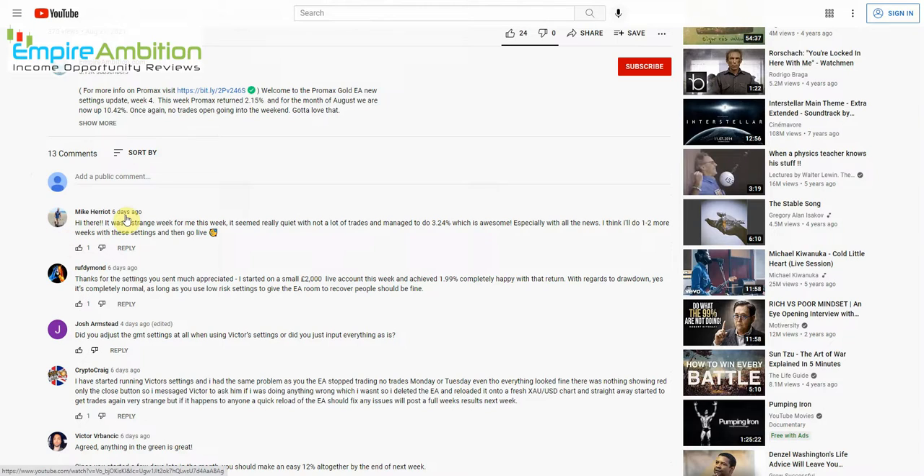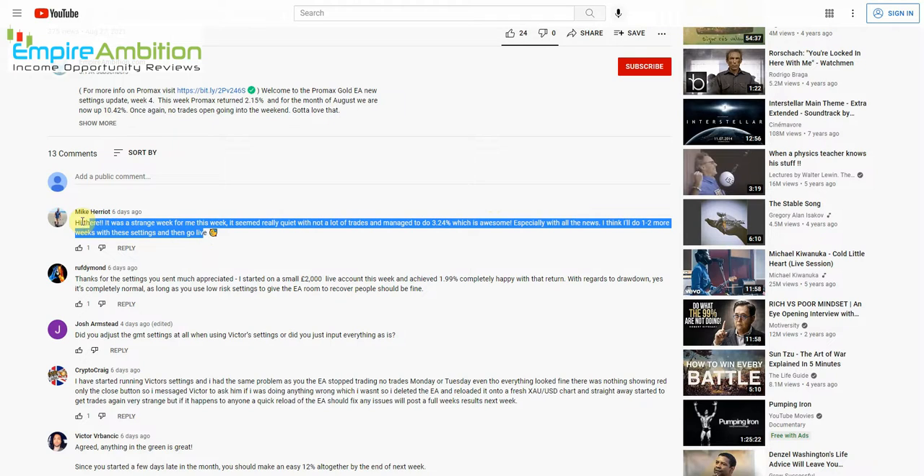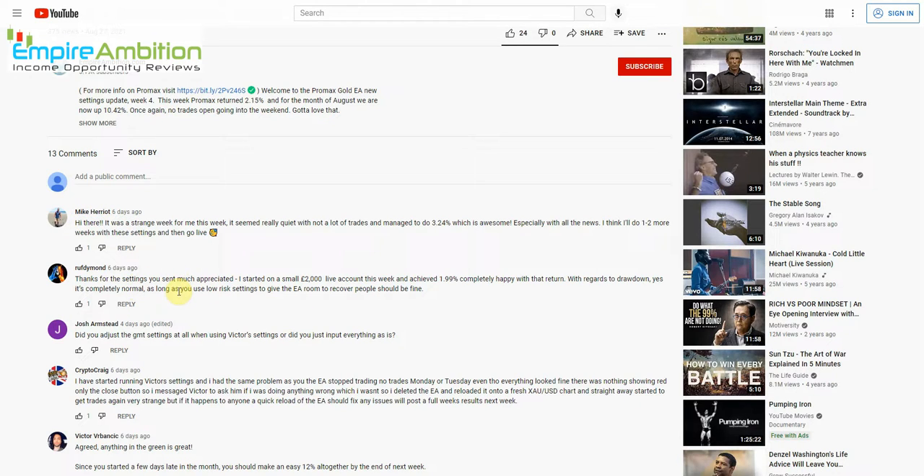Let's jump into the comments. One viewer posted: 'It was a strange week — seemed really quiet with not a lot of trades, but I managed to do 3.24%, which is awesome especially with all the news. I think I'll do one or two more weeks with these settings and then go live.' Another said: 'Thanks for the settings — I started on a small $2,000 live account and achieved 1.99%. Regarding drawdown, it's completely normal as long as you use low-risk settings to give the EA room to recover.'